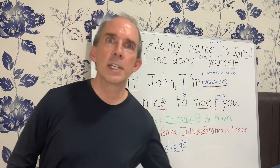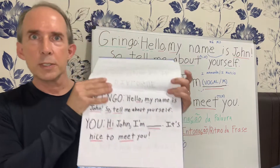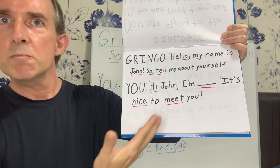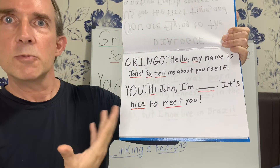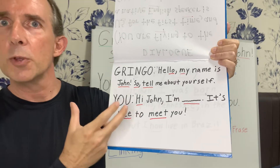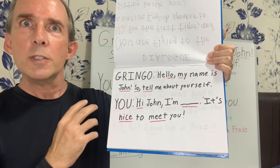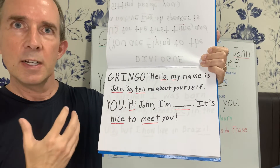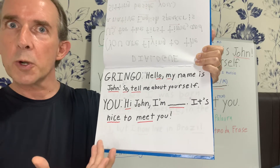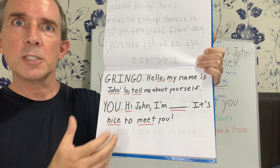So let's get into it. We're on this part of the dialogue now, where the first thing we did was go over a dialogue. And I'm going to do this word for word, breaking it down one word at a time, how you would see a dictionary or Google Translate or something like that pronounce these words.